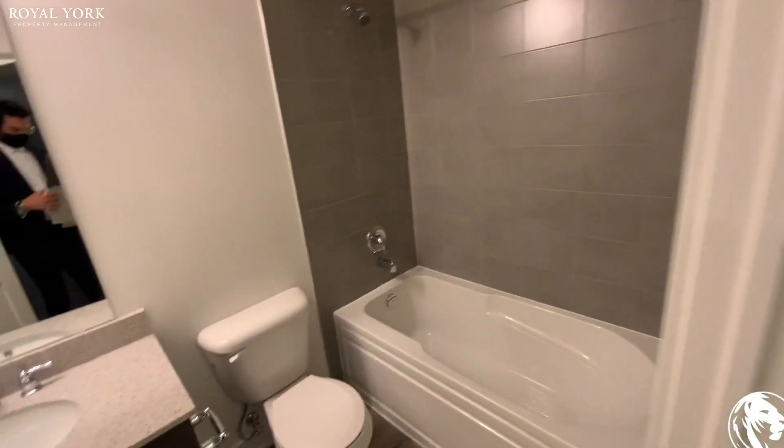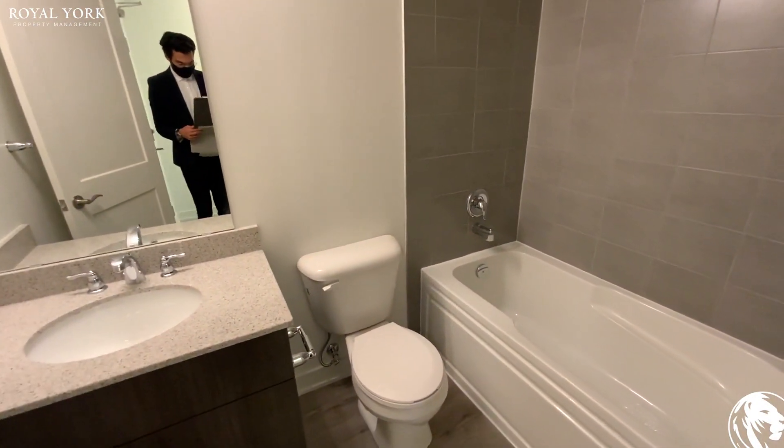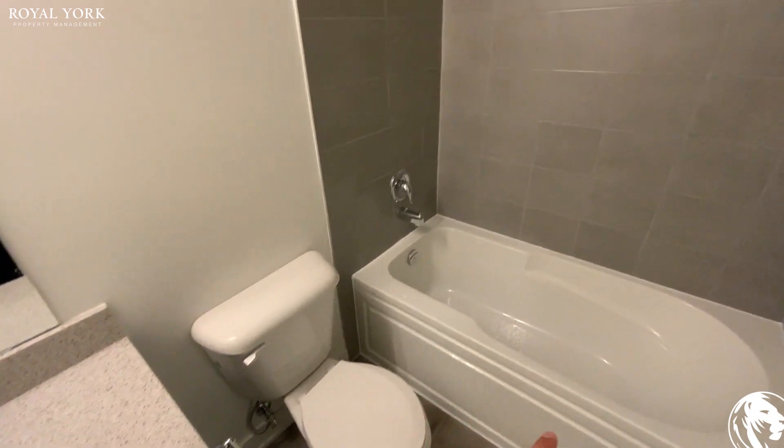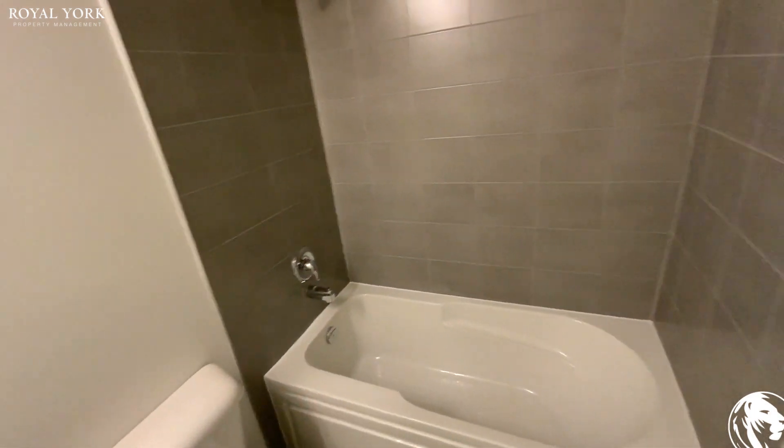Upon entering, we can see the full bathroom here. It has some countertops as well as your toilet and a tub with a stand-in shower.